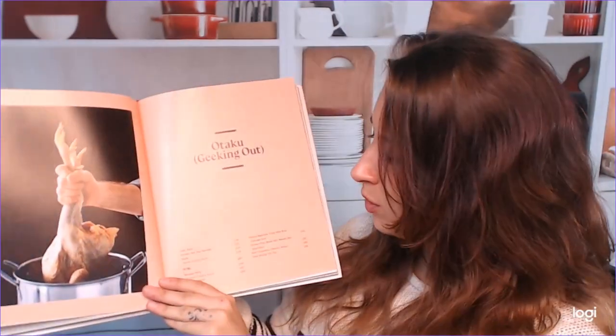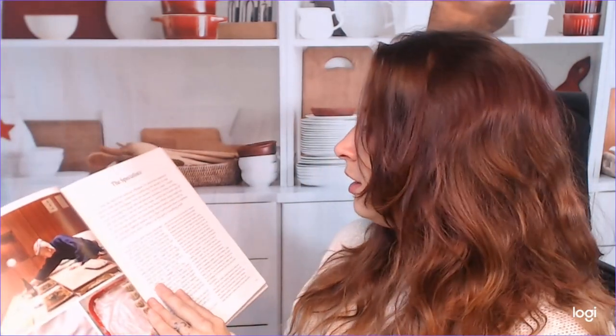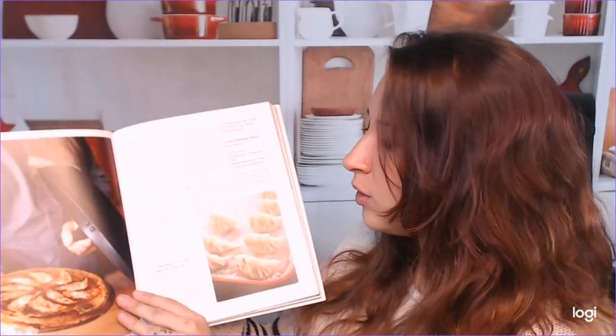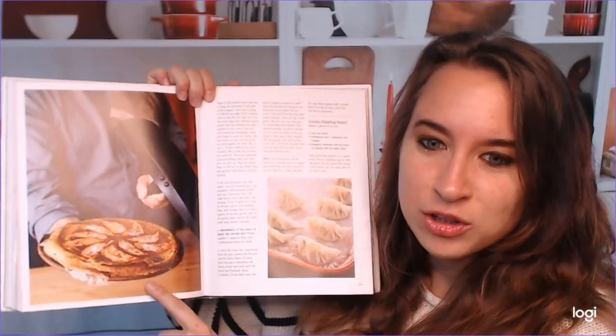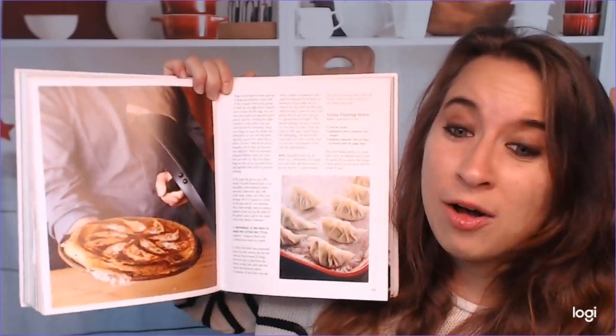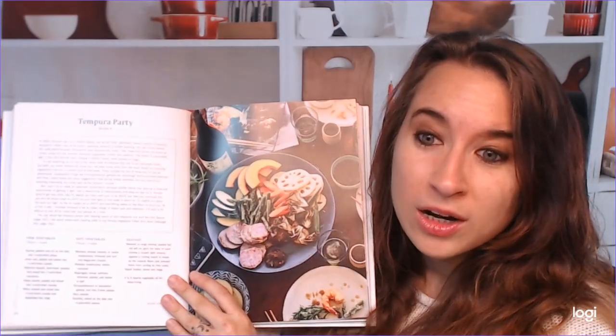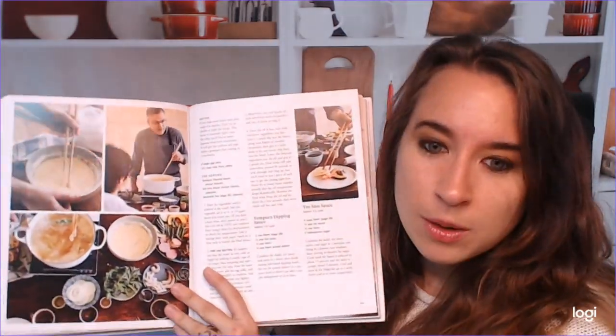Geeking out — otaku. So these are fun, adorable party foods. He has a whole gyoza — I think this is a gyoza pizza. Wow, that looks amazing. I didn't even think about putting that together — I think that's crazy cool. Tempura party — this is an excellent idea. All these different vegetables, and you can put meat and fish in if you wanted to, but the vegetables are awesome. All the step-by-step photos for that too.